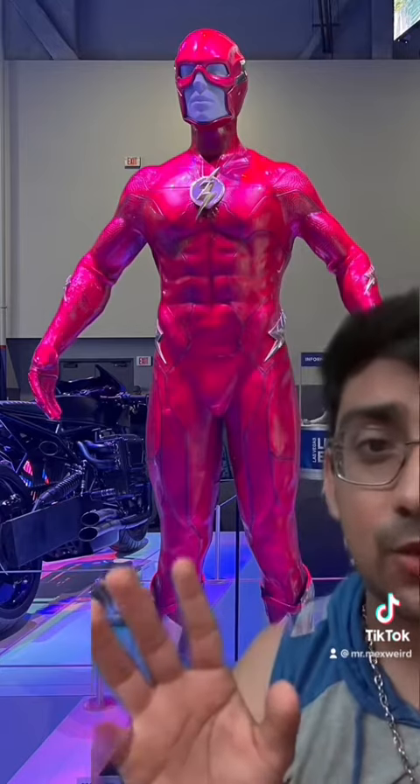I like the color of the red they chose, and it really looks comic accurate — or inspired from the comics — because it also looks like it draws from other inspirations, maybe aspects from Injustice, because it still gives me Injustice vibes, I don't know why.